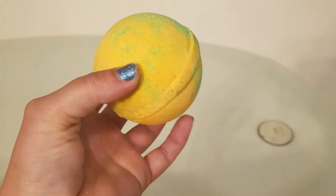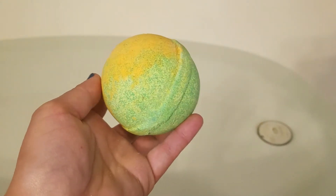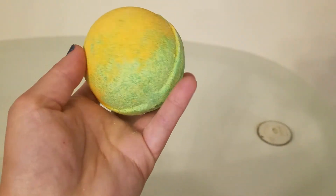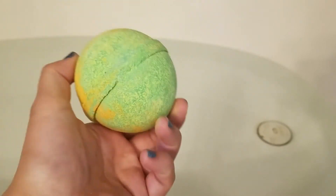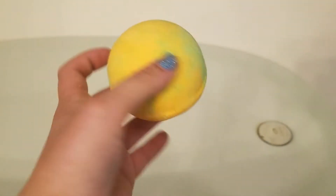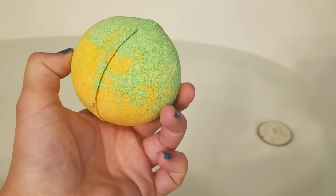Hello everybody, we are doing the Fragrine Jewels Peridot August birthstone bath bomb. It has yellow and green — one side has yellow and the other has green. We're gonna put it in the water and see what will happen. I think there's a ring in here. It's turning the water yellow and fizzing up. This bath bomb has a citrusy orange zest with an earthy fresh air scent — it smells really good and I like that it has two colors.